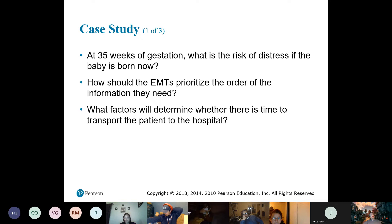So here at 35 weeks, another five weeks — she still has another month to go.